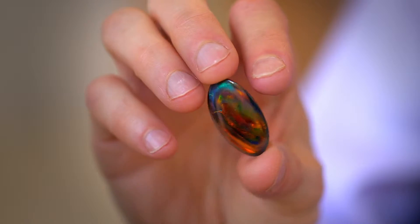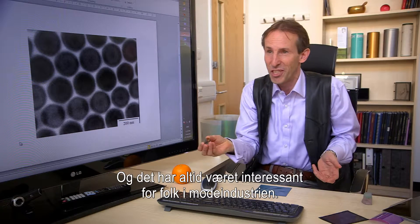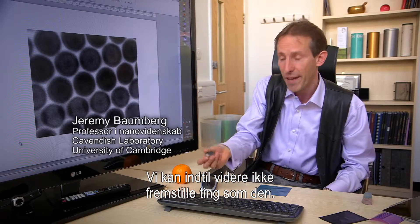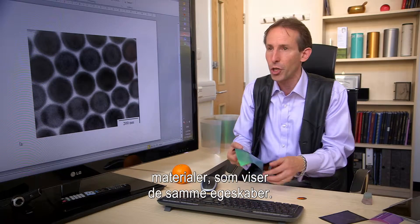It's iridescently coloured. You can see it has different colour play, and this has always been of interest to people in the fashion industry. Part of the reason it's expensive is it's rare. So we haven't had a way of making things like this — until now. What we're interested in doing is making materials which show those same properties.